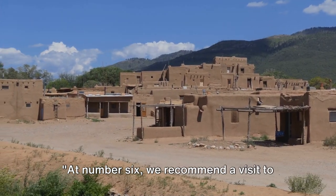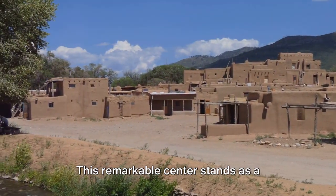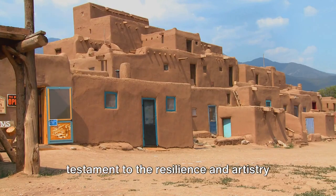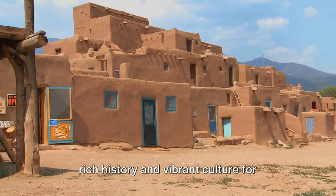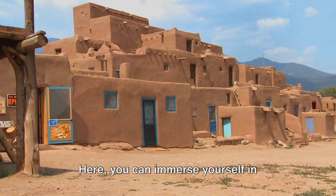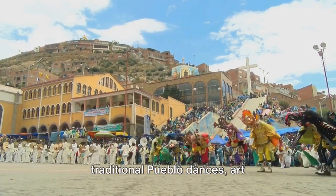At number 6 we recommend a visit to the Indian Pueblo Cultural Center. This remarkable center stands as a testament to the resilience and artistry of the Pueblo people, preserving their rich history and vibrant culture for generations to come. Here, you can immerse yourself in traditional Pueblo dances,